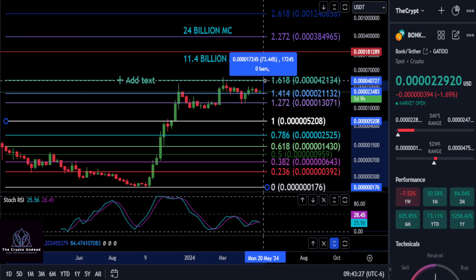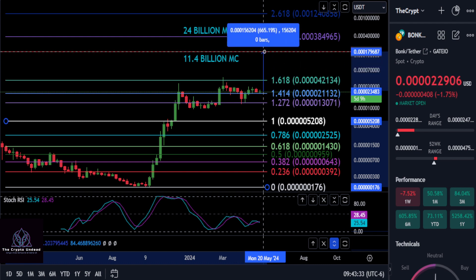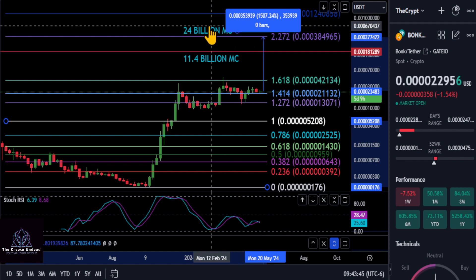...that is a 73% move. We are looking at the weekly macro chart here. We do have a potential target up here for about an 11 billion dollar market cap, up to a 600% move, up to 3017.